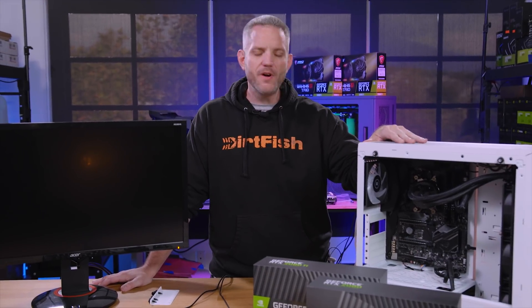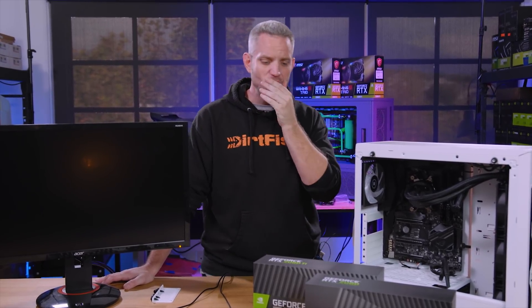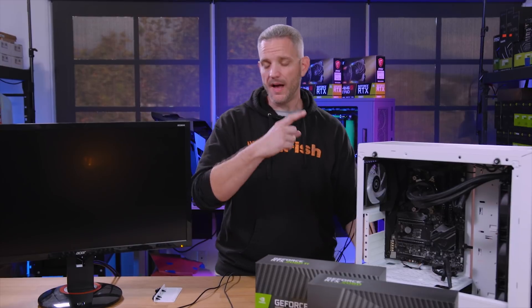What's up guys, JaysTwoCents here. We're gonna take a little break from our overclocking competition with our friends over at GamersNexus — and Paul got in there too. He's in the top 10 now, I believe he's number 10. He's got a lot of distance to make up, but he's in the top 10 nonetheless.